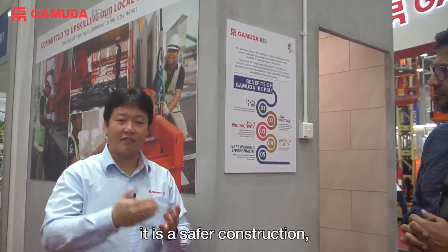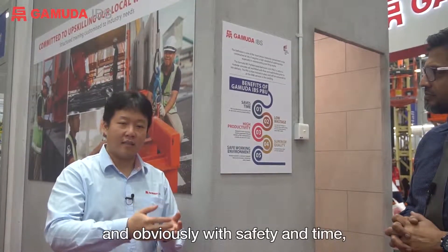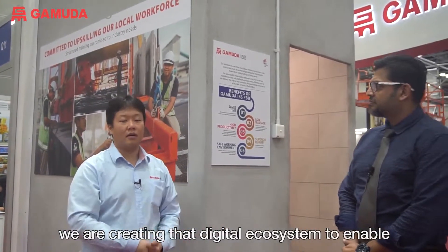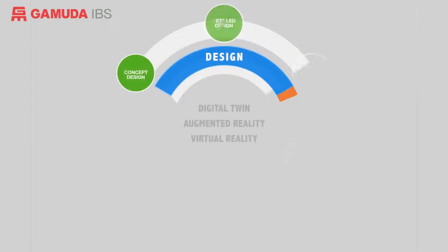The benefit of it is really you would be able to save time. It's a safer construction, and obviously with safety and time, you also save on cost. In Gamuda IBS, we are creating that digital ecosystem to enable the future of construction now, today. We'll see you next time. Bye bye!